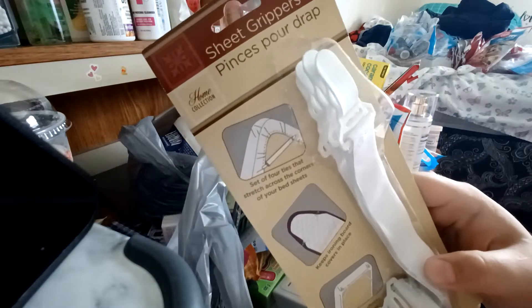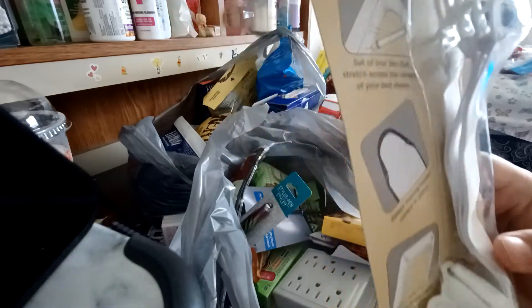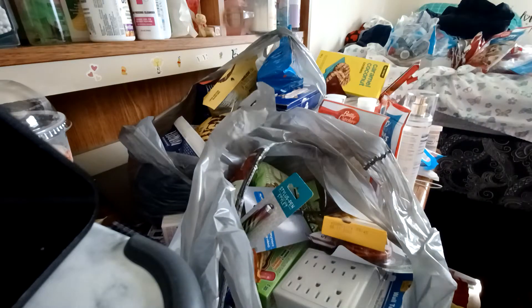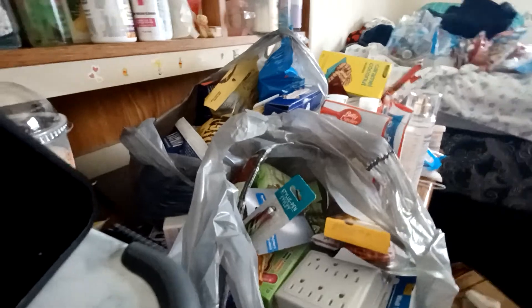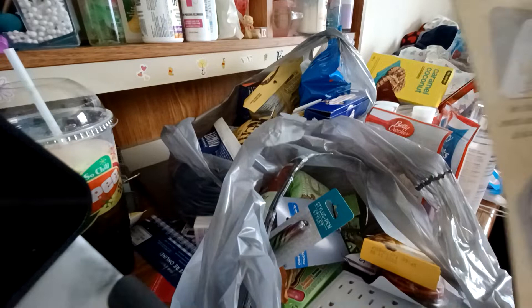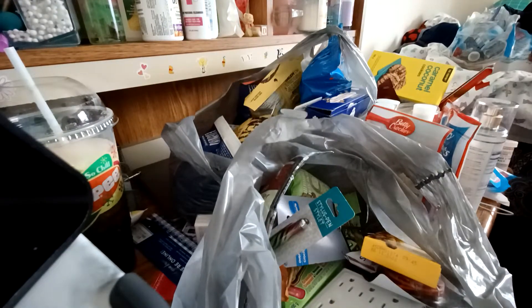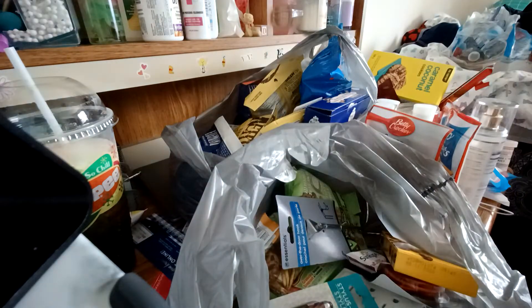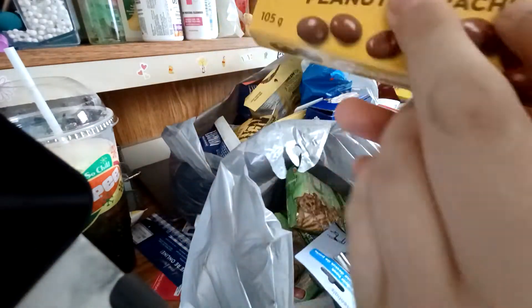Then I got these sheet grippers. You click them onto your sheets and they're supposed to hold them onto your bed or your ironing board or whatever. So hopefully that will work, although maybe not because my bed is pretty thick. So if anything I will sell these or give them to my sisters — their beds are not as thick as mine. Oh, here's the other pillowcase. It's just black. I got two boxes of these, I think.